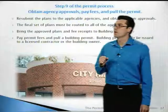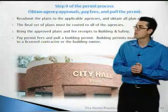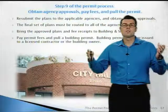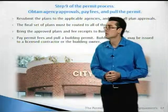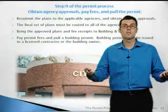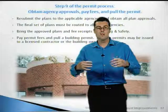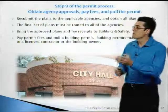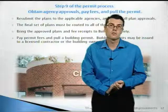Step nine, the final step of the process: obtain all of your agency clearances, pay your permit fees, and pull your building permit. Resubmit the plans to all of the applicable agencies, preferably simultaneously, and obtain approvals on that final set of plans. Bring the approved plans and all payment receipts to building and safety, who will confirm that you've got all of your agency clearances and are ready to be issued a building permit. Once you pay your fees, permits are issued only to building owners or licensed contractors.